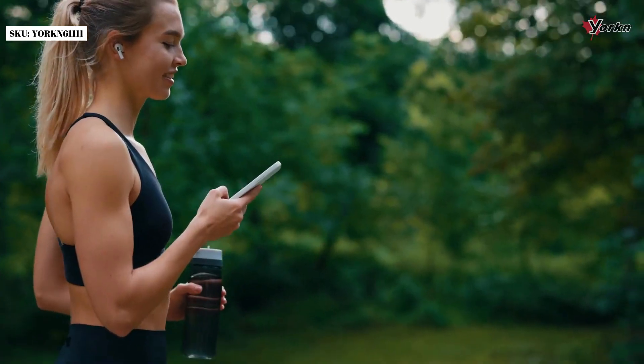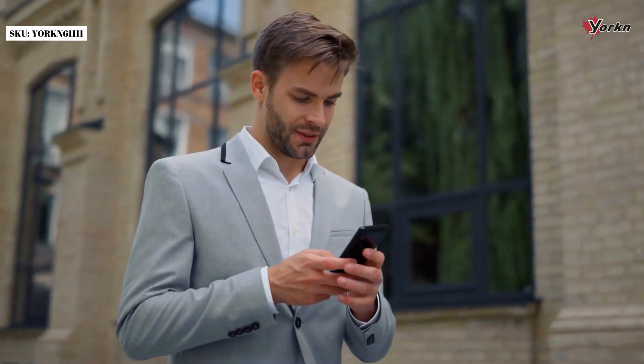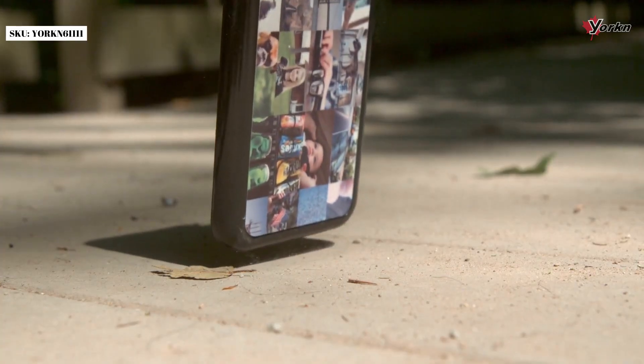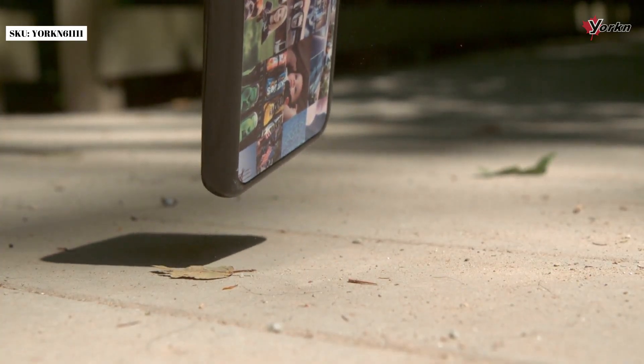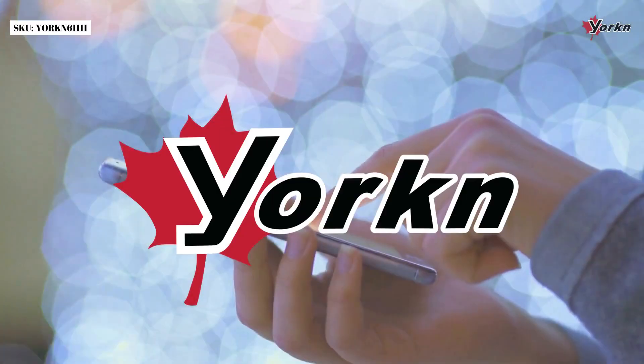Whether you need to work, play, or communicate, we deserve a phone that can do it all with ease and style. And our phone deserves a case with superior protection. Introducing the Magnetic iPhone 15 case from Yerkin.